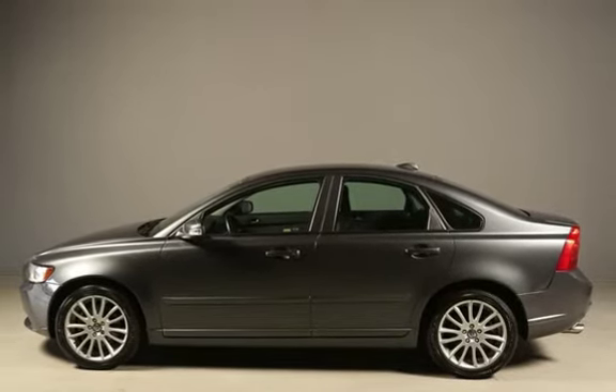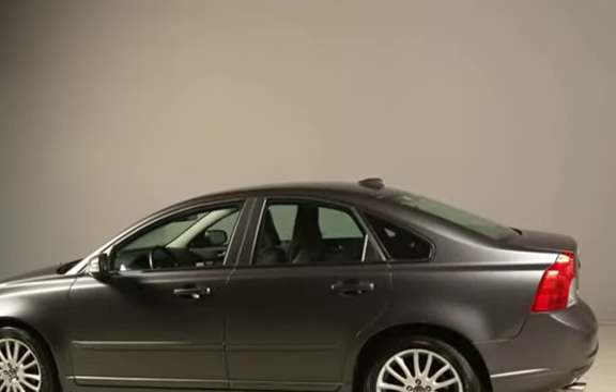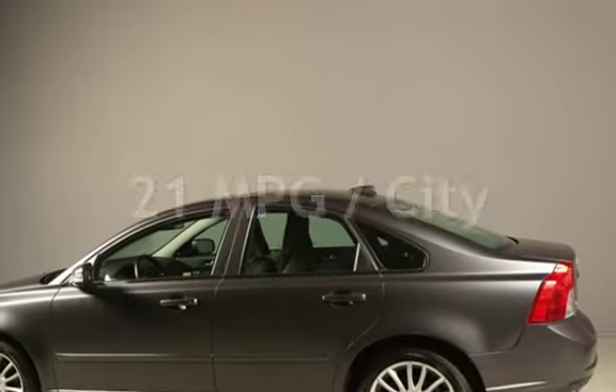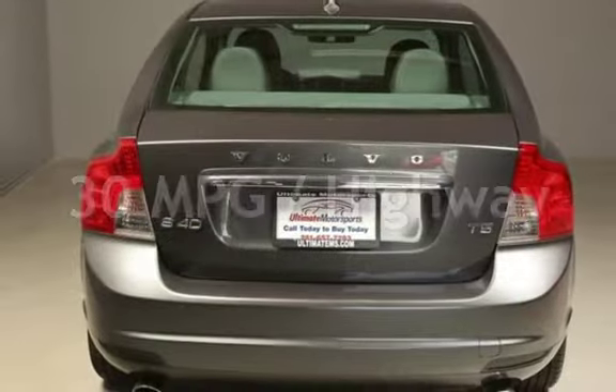This Volvo has less than 56,000 miles on the odometer. Estimated fuel economy for this vehicle is 21 miles per gallon in the city, and 30 miles per gallon on the highway.